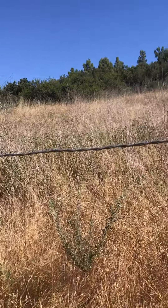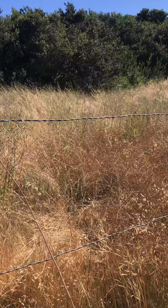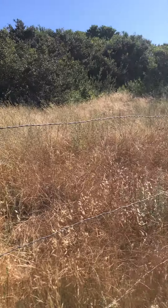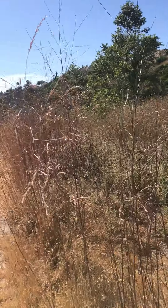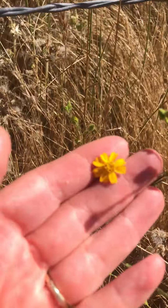I'm doing a reference check for Deinandra conjugens. You can see the habitat — it's a grassland habitat, and many times they can be really weedy areas where you find the species. Here's Deinandra conjugens.